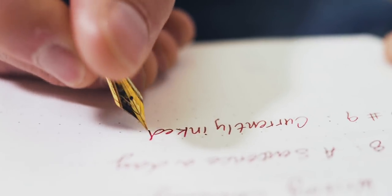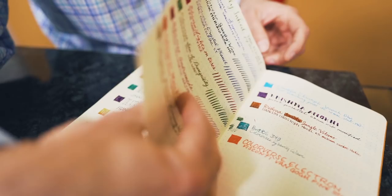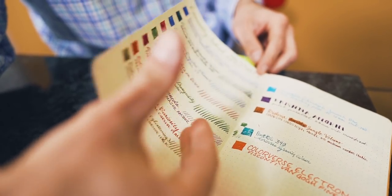Tip nine: currently inked. What pen and ink are you using? For fountain pen enthusiasts with dozens of pens inked at the same time, this might be a bit of a head-scratcher. For this purpose, you can keep a currently inked list of your pen and ink collection. I usually start mine in the back of the notebook and work my way toward the front.